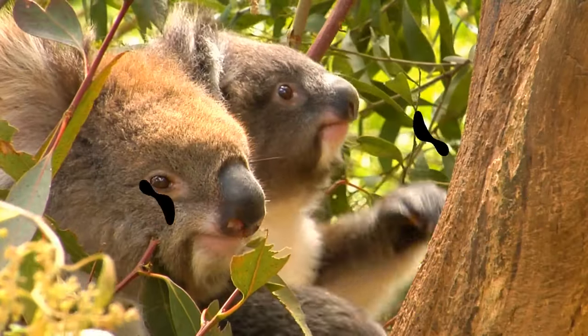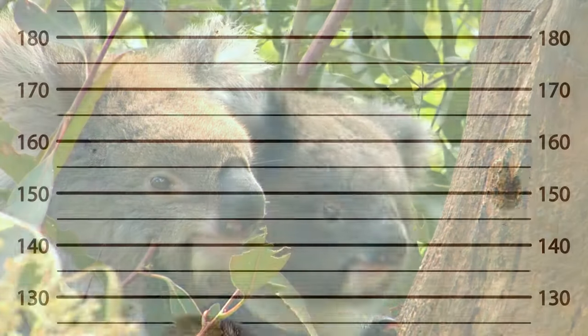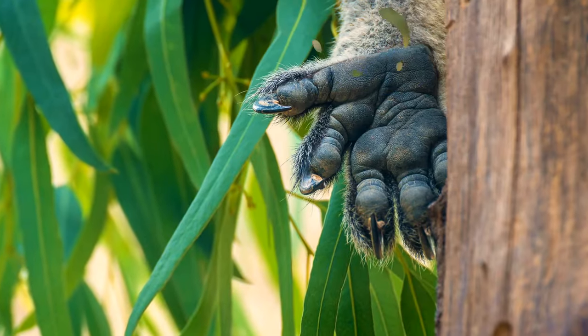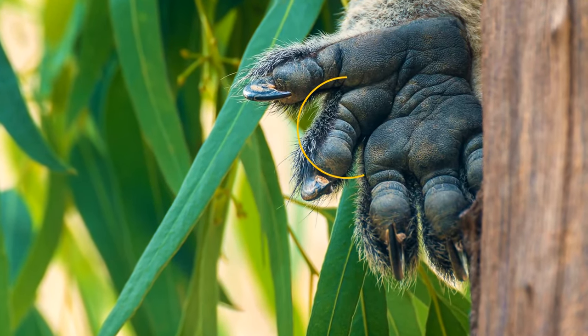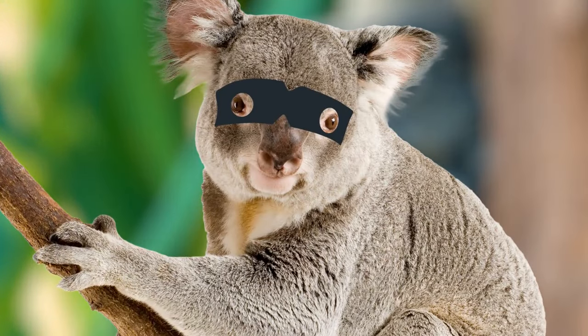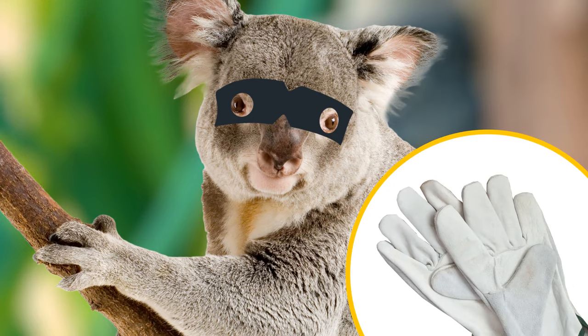Koalas have fingerprints so close to ours that they could even taint crime scenes. They have distinctive loops and arches on their hands — so if any koalas want to do something illegal, it would be a good idea for them to wear gloves.